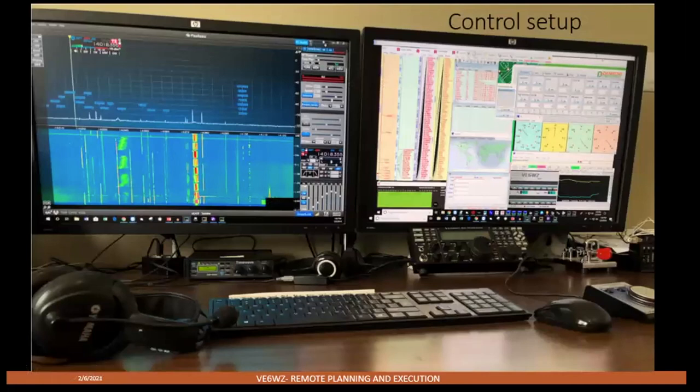Here's what it looks like at home at the operating position. To the right is the remote PC I'm logged into — in this case using AnyDesk. I've moved away from TeamViewer and found AnyDesk to be better. When I operate remotely, it's just as though I'm sitting at the remote and I can control everything. The K3 mini is connected to the remote through the Remote Rig boxes, but that's not my radio of choice anymore — I find I'm using the Flex. I like its ergonomics better for remote operating. The SmartSDR software is shown on the left screen.